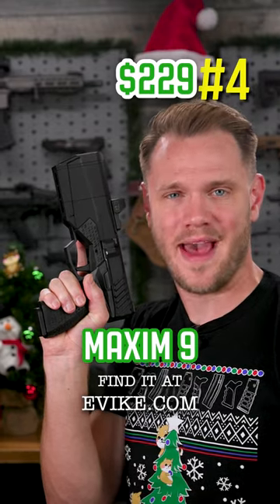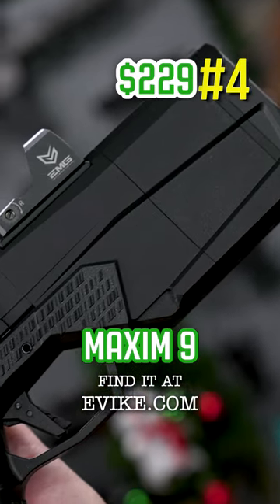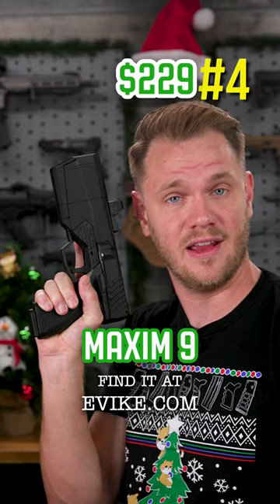The Crytac Silencer Co Maxim 9. This is one of the most unique pistols to ever hit the airsoft market. It has provisions for an optic, and it just so happens to be both semi and fully automatic.